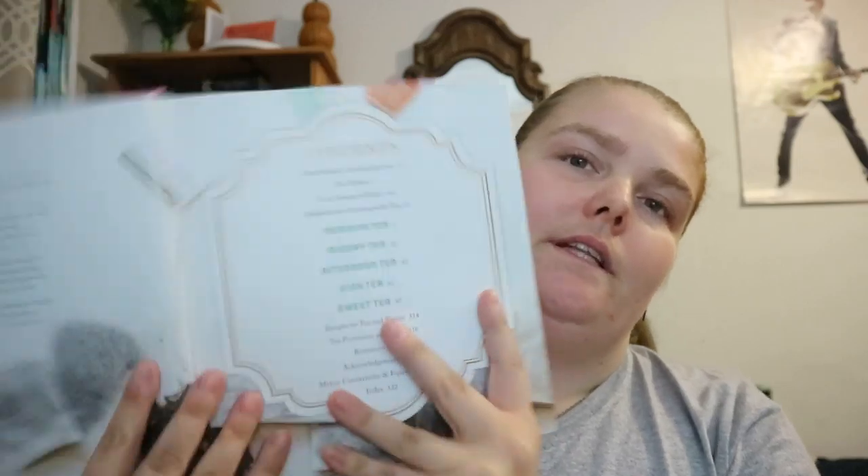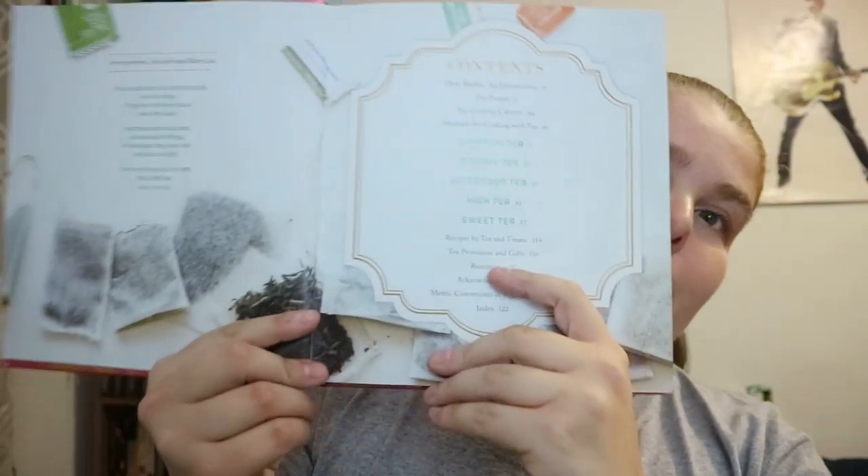Steeped: Recipes Infused with Tea by Anneliese Zedeveld — I hope I'm saying the last name right. It's a recipe book, and I'm really loving the photographs that are being used.